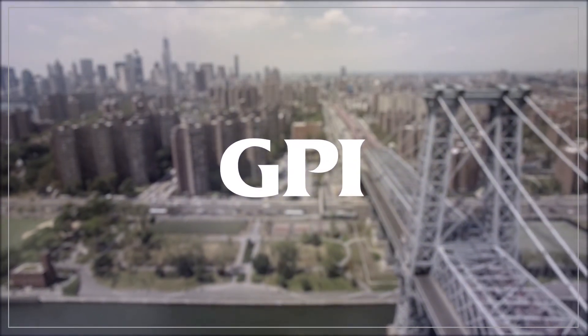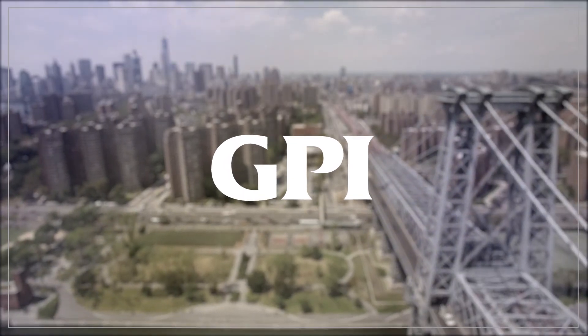Hi, I'm Matt Skiba, a LiDAR Survey Crew Chief at GPI. I specialize in remote sensing. What remote sensing is, is using lasers or photographs to capture data without having to touch the surface.